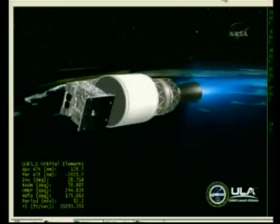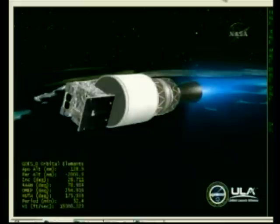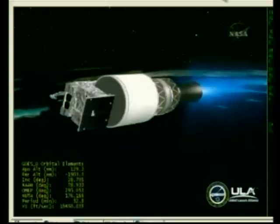Coming up on 7 minutes into the flight. Mark 7 minutes. Altitude now 125 nautical miles, velocity 19,443 feet per second, downrange 691 nautical miles.